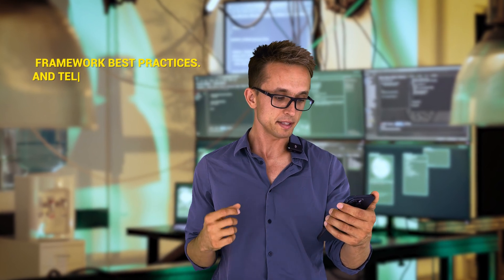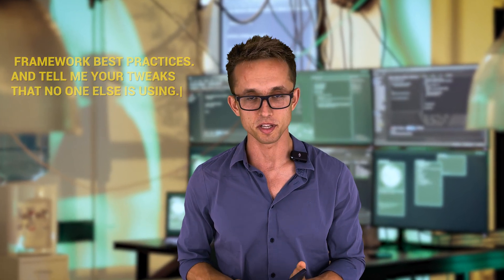Third job offer: Denver, Colorado, $98,000 — the first job offer ever for a QA automation engineer position. The question was: 'Framework best practices and tell me your tweaks that no one else is using.' If you're a test automation engineer who's been working for a while, every company does things differently. Tweaks like converting UI into API, or making direct calls to the database to seed data instead of creating it through the UI or the API backend — those are the kinds of tweaks. There are dozens of ways to improve your framework.